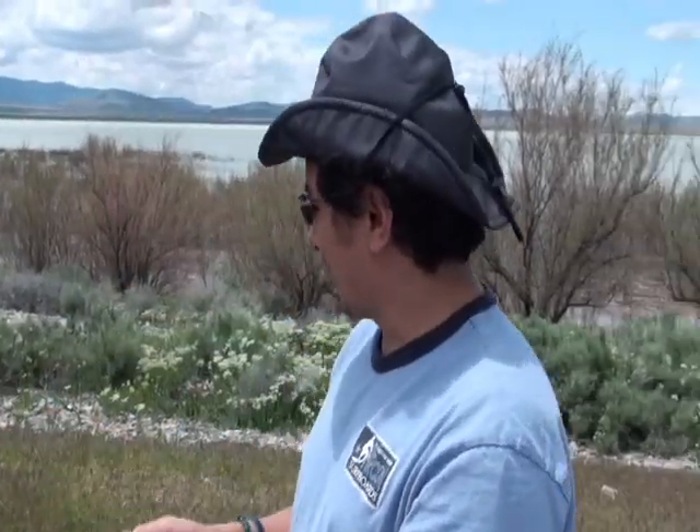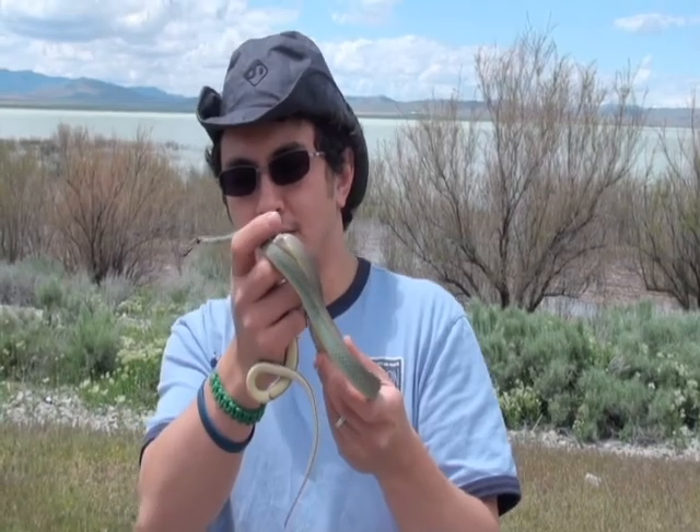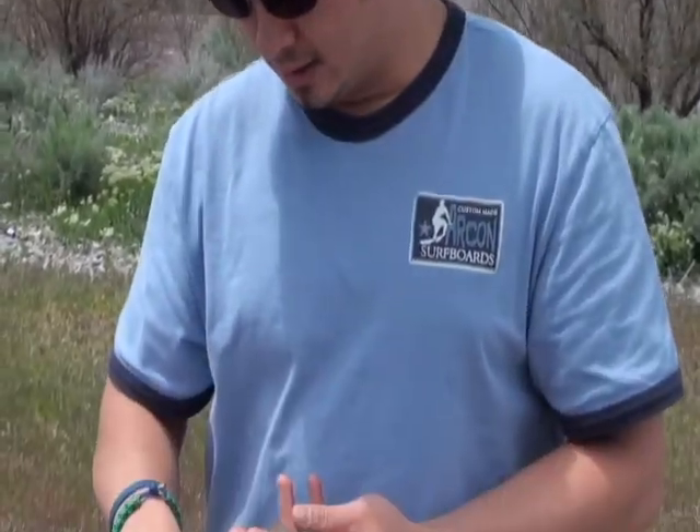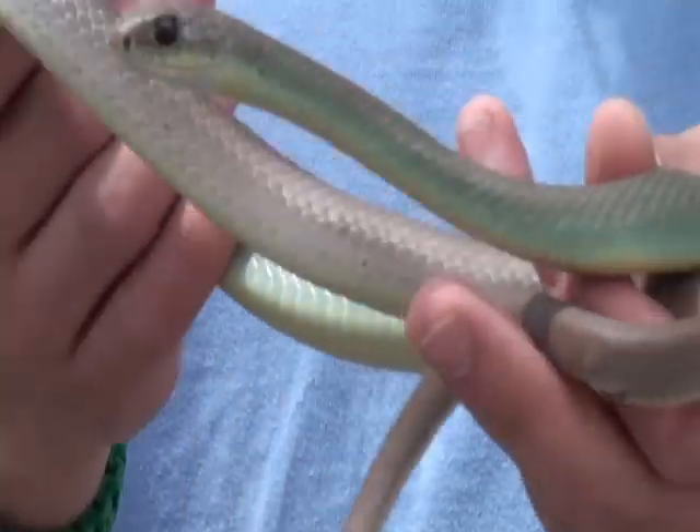He's musking a little bit. I came up on him pretty quick because they're so fast, so I kind of scared him and he musked a lot. They're amazing, and sometimes they can be bitey, but this guy's really calm and active — obviously he's alert to everything that's going on. Really, really cool.